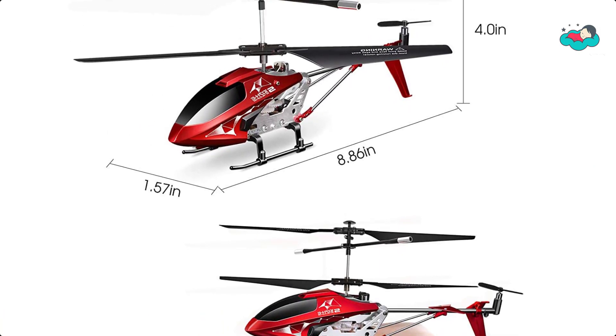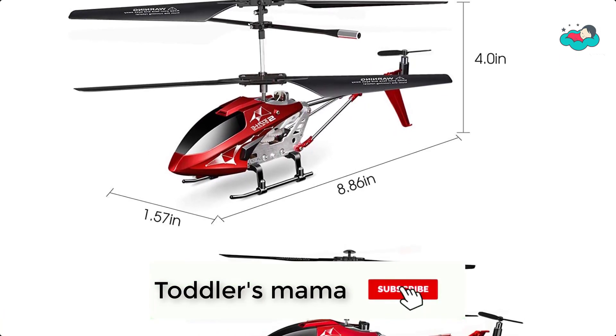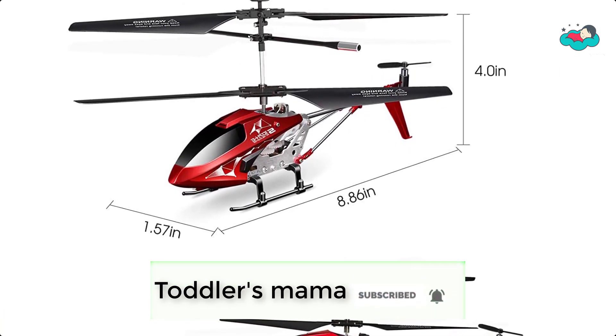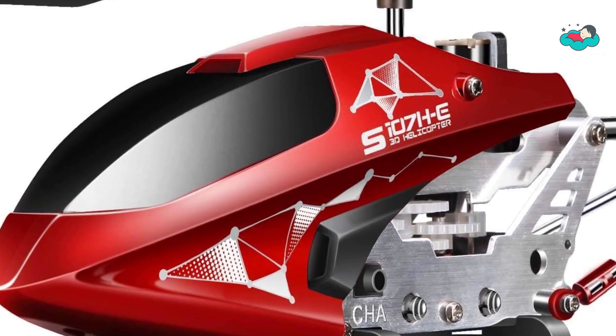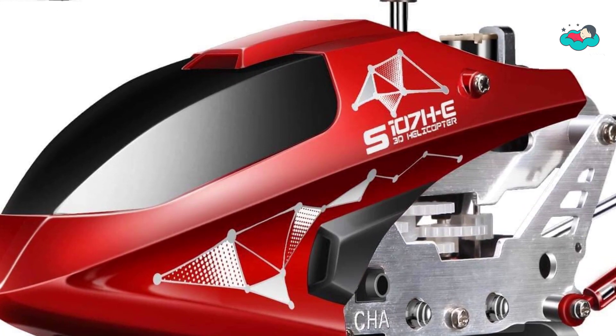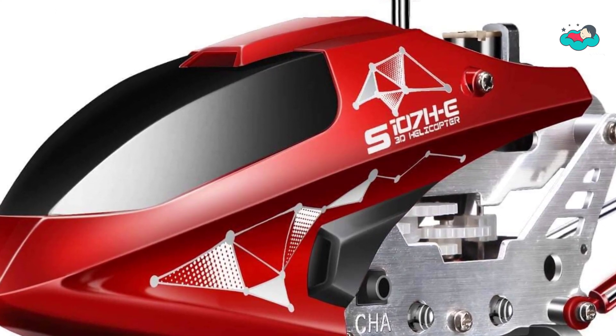Play it within the scope of light to get the best flight experience. This remote control helicopter will be locked at a certain height when you release the throttle stick, which makes it easier to control for beginners and kids, and more stable for flying.